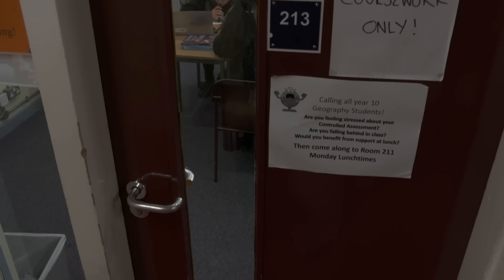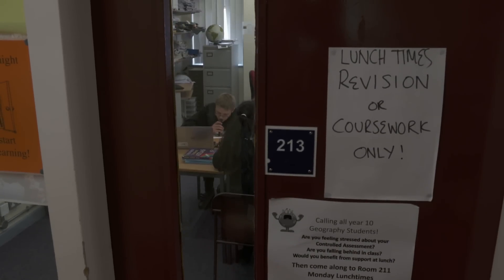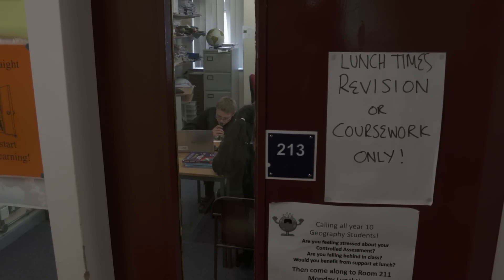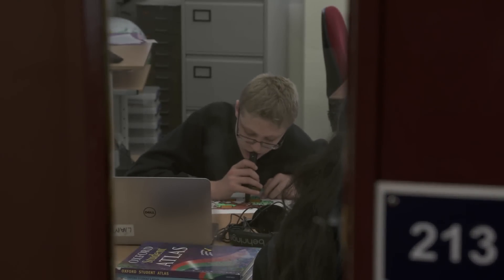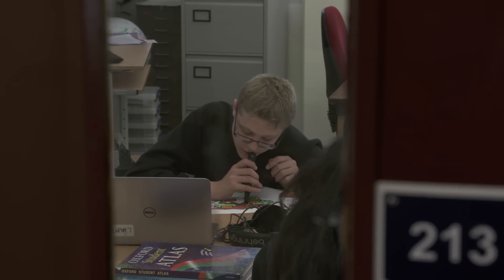In our school, where we have students with visual impairment who work with the vision support department, a lot of the work that we do crosses over very much, so the techniques that are used with students with visual impairments are very similar to the ones that we might use in our department with students with dyslexia or dyscalculia.